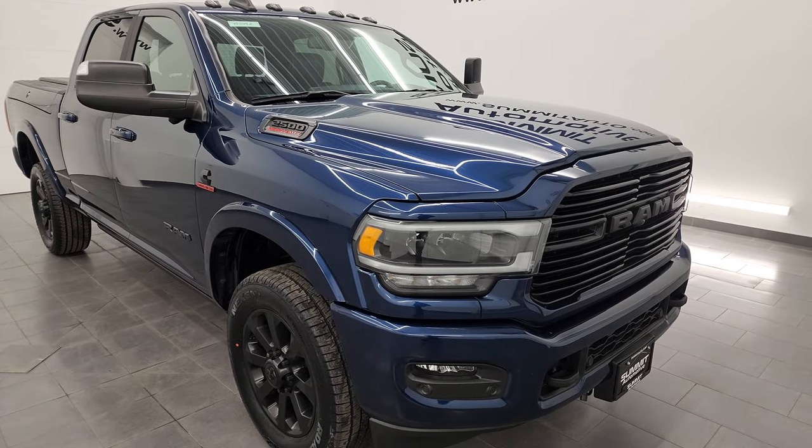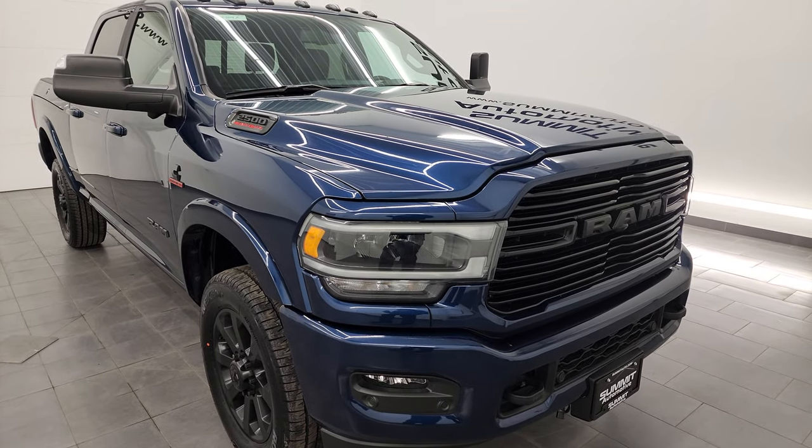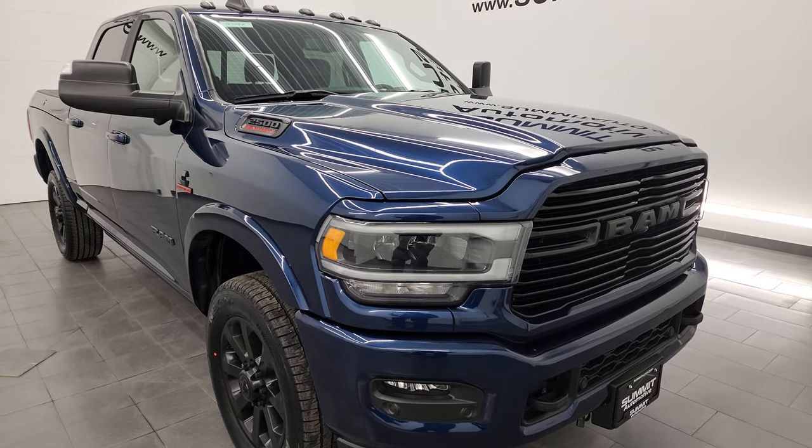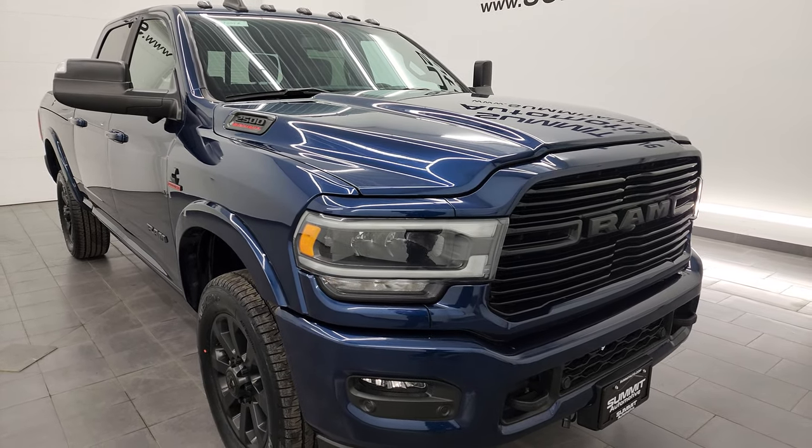This truck has been fully safetyed and inspected by our service shop. It has a fresh oil and filter change. All the fluids have been checked and topped off per the state of Wisconsin inspection process. And it has four brand new tires that we did in our shop.